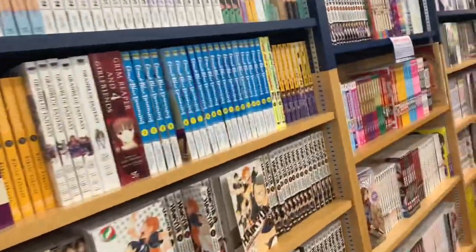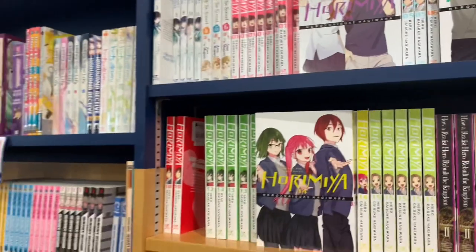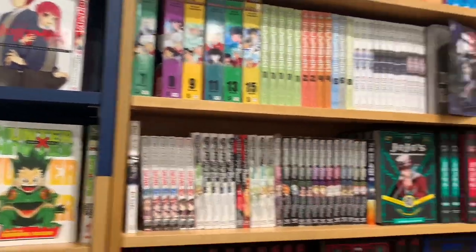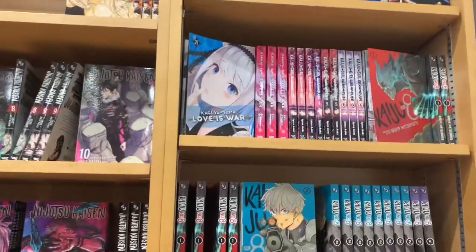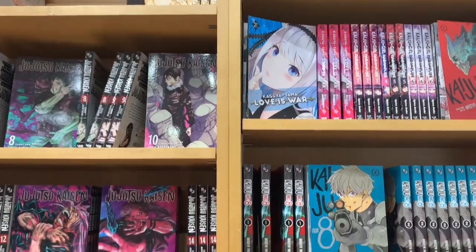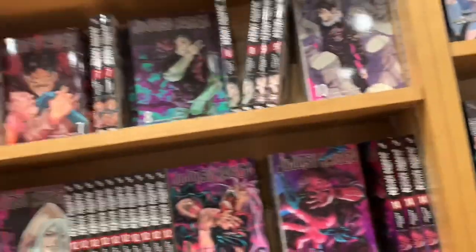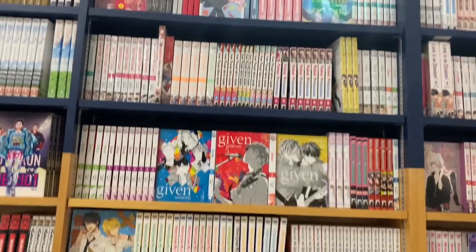This store has actually expanded their manga section, so everything has been moved, and it was kind of like looking at the store for the first time, which was really nice — hence why you see a lot of me just looking back and forth at all the new titles and new releases. We have all the popular shonen: Jujutsu Kaisen, Kaguya-sama. They had Kaiju No. 8 volume 4 but unfortunately not volume 3. Then the light novel section and the LGBTQ section — we always love browsing that. Some Given in there.